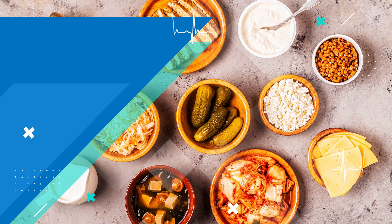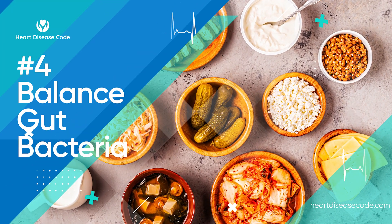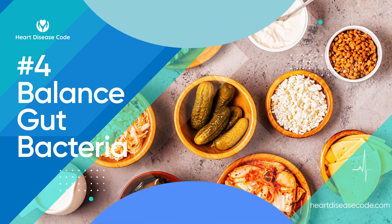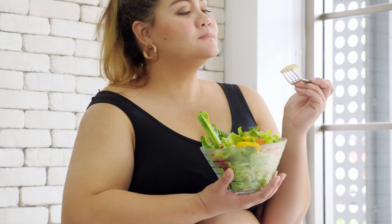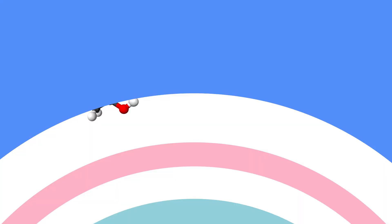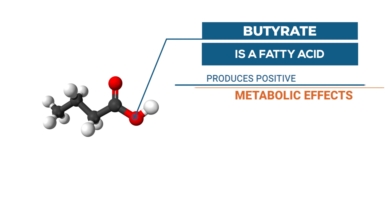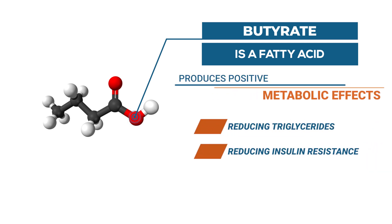Number four is to balance gut bacteria. Gut health can play a role in the production of small LDL cholesterol, so it should come as no surprise that it also plays a role with triglycerides. Ensuring we feed the good bacteria in the gut with the right type of fibre enables them to convert it into butyrate — a fatty acid that produces positive metabolic effects such as reducing triglycerides, insulin resistance, and blood sugar.